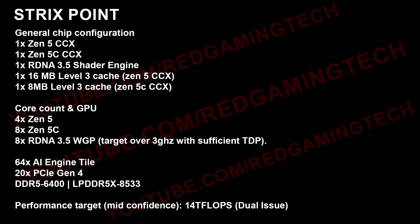Clock frequencies — it's still not final production silicon at the moment, but I'm told that the target is over 3 GHz, assuming there's enough power. Obviously this is going to be configurable, so if you're in a laptop on battery it won't be the same as a larger laptop design plugged into power. Also: a 65X AI engine tile, 20 PCIe lanes based on Gen 4, DDR5 support for 6400 as well as LPDDR5X at 8550 and 8533.